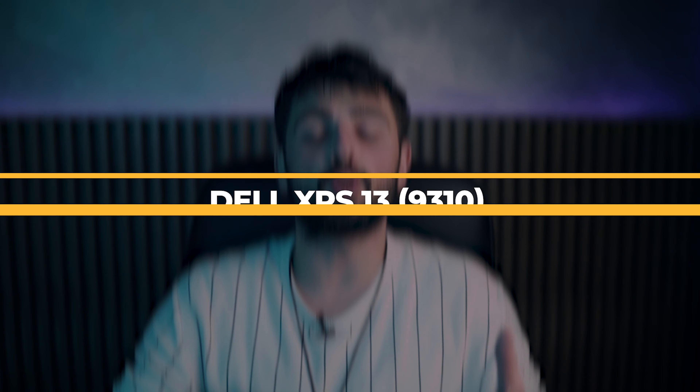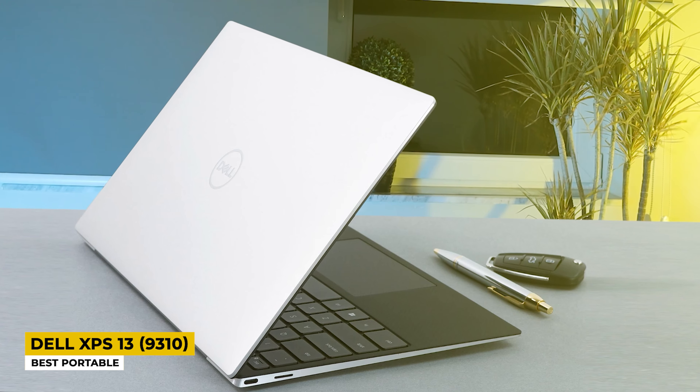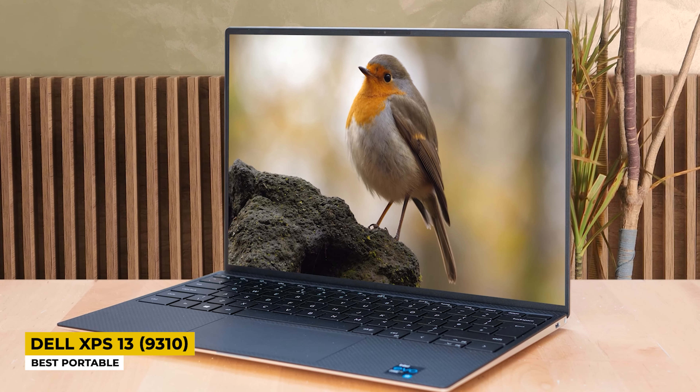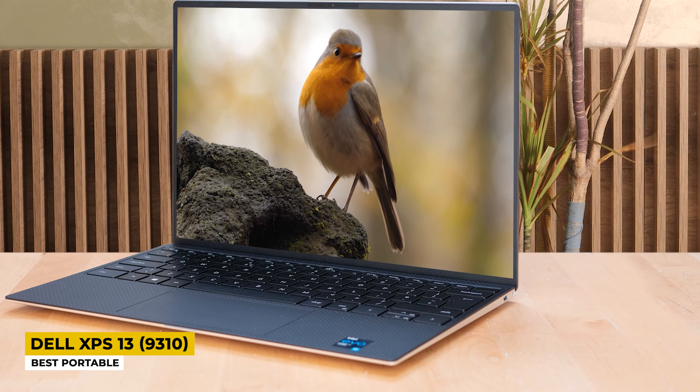Beautiful design? Check. Portability? Check. Good performer? Check. What more do we need? Can I just go on and introduce the 4K Dell XPS 13 9310? I have it listed as the best portable since you can take it anywhere with you and you'll look like a rich snob! Jokes aside, this handsome laptop is powered by an Intel Core i7-1185G7 with 4 cores reaching a maximum turbo frequency of 4.80GHz, with 32GB of DDR4 RAM and a whopping 2TB SSD storage — insane packing all this into an ultra-thin and lightweight laptop!